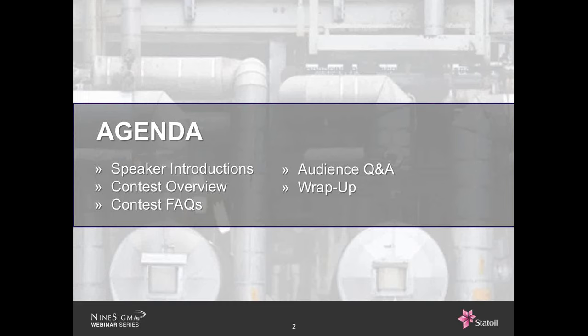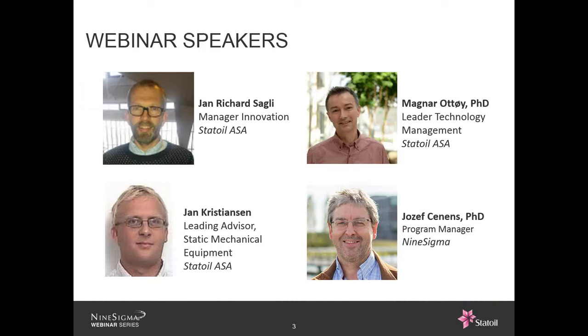I'll now introduce the panelists from Statoil and from Nine Sigma. From Statoil, we have Richard Sogli, Manager of Innovation; Jan Christensen, Leading Advisor, Static Mechanical Equipment; and Magnar Witte, Ph.D., Technology Leader, Management. And from Nine Sigma, we have Joost Senens, Ph.D., Program Manager. Thanks to all of you for joining us today.